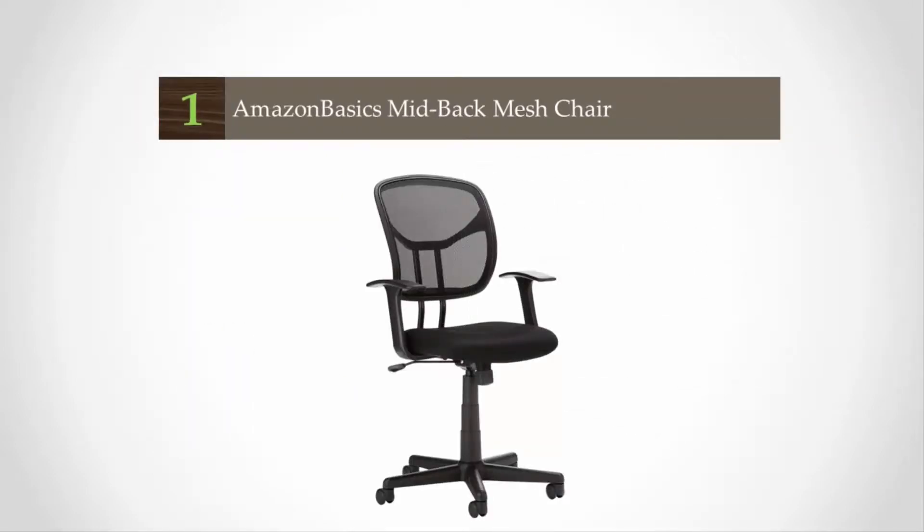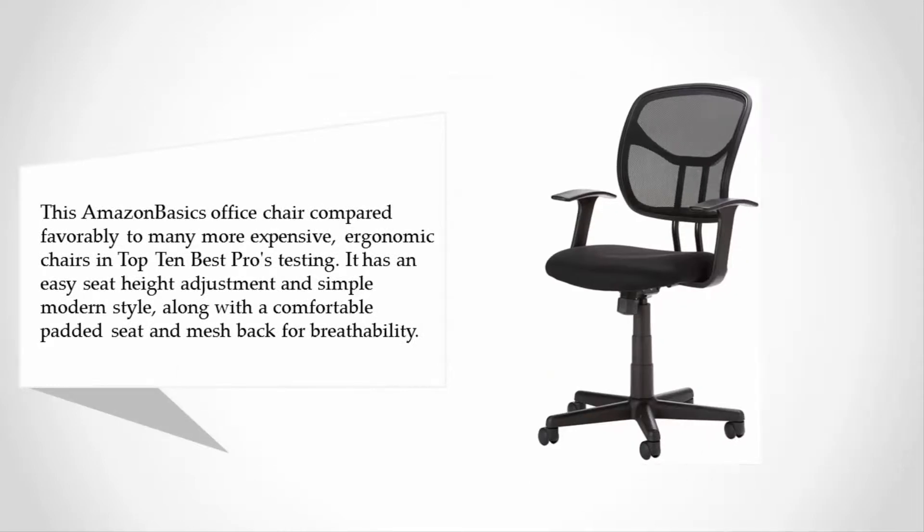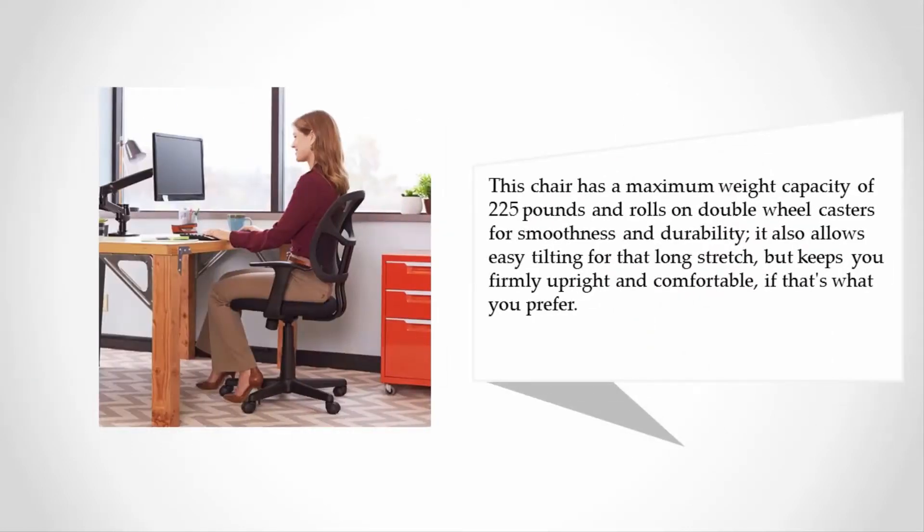Coming in at number one, the Amazon Basics office chair compared favorably to many more expensive ergonomic chairs in Top 10 Best Pros testing. It has an easy seat height adjustment in a simple modern style, along with a comfortable padded seat and mesh back for breathability. This chair has a maximum weight capacity of 225 pounds and rolls on double wheel casters for smoothness and durability. It also allows easy tilting for that long stretch but keeps you firmly upright and comfortable if that's what you prefer.